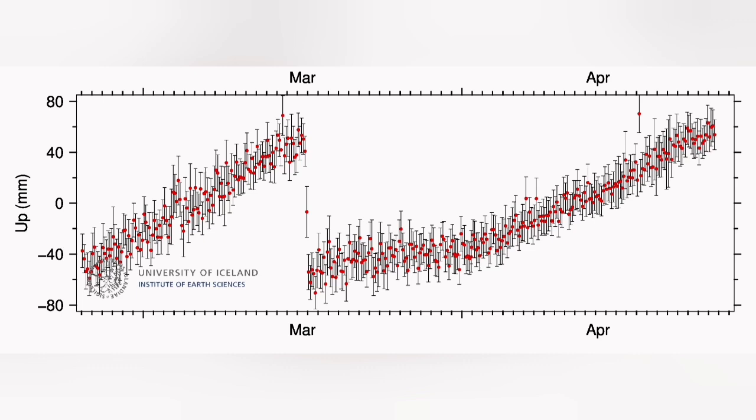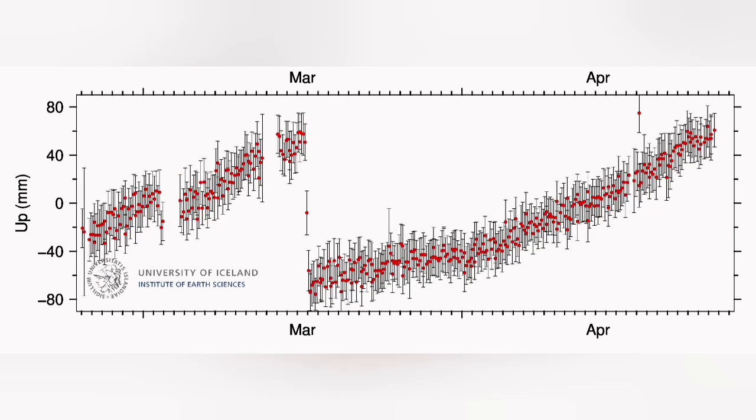We see in the GPS data, after a sharp rise for a long term during late March and April, we see now a flattened line. That flattened line means that the amount of the uplift has now reached equilibrium.